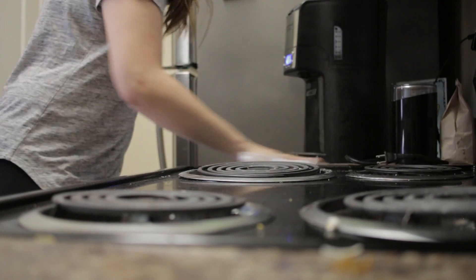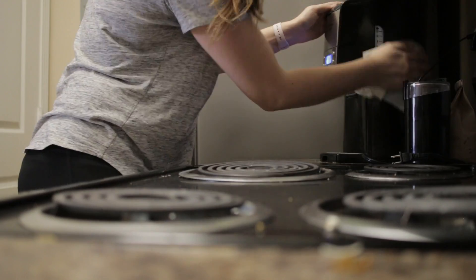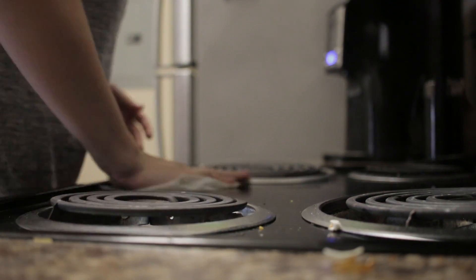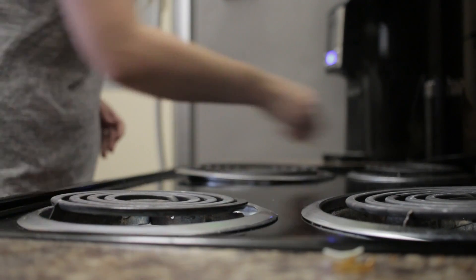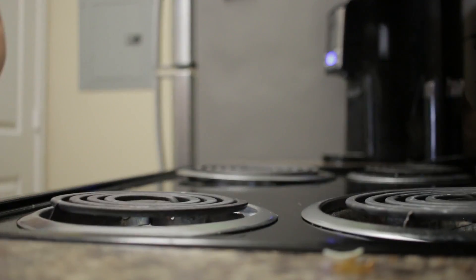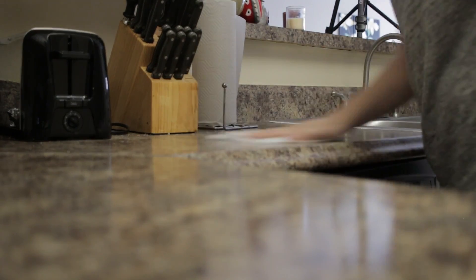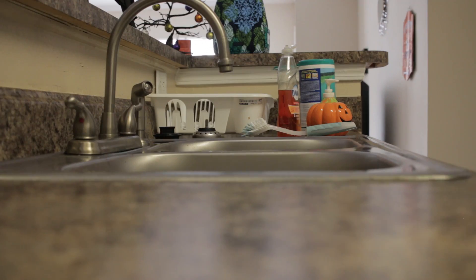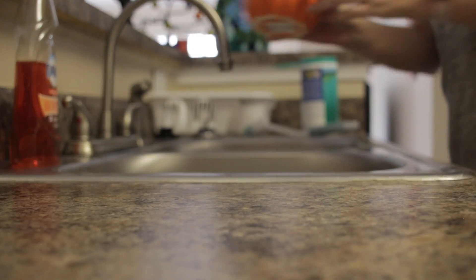Now it's time to go in with a Clorox wipe and clean off all the counters and surfaces. I like to wipe down all of our coffee machines and appliances as well. Normally I would use a degreaser on the stove top but we ran out, so right now I'm just using a Clorox wipe which works just as well. Just making sure to get all the gunk built up on the counter — you want to have a nice clean surface. Here I'm putting everything back where it belongs.